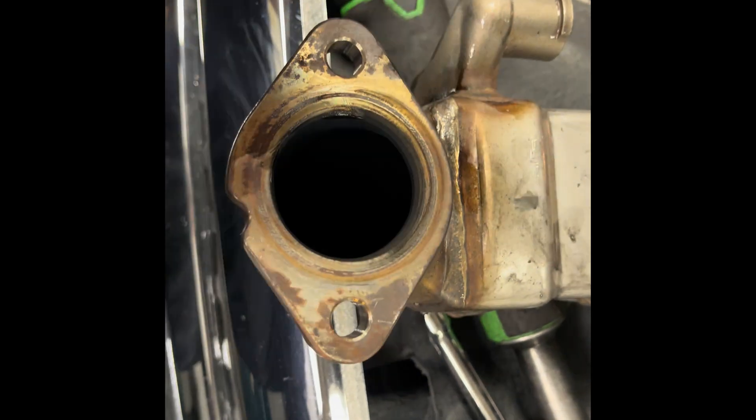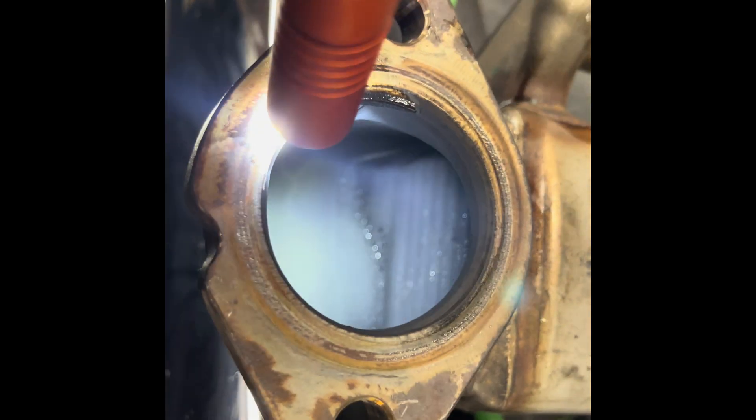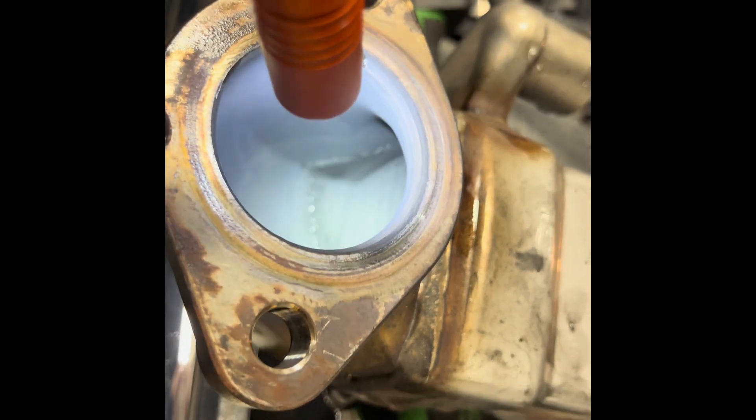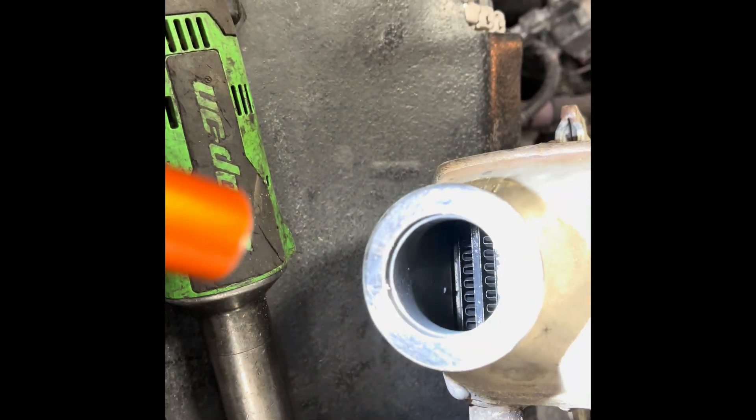I'm going to get this cooler off of here and show you what we've got going on. Got the cooler off — you see all those droplets in there and all across the face of that. This EGR cooler has been leaking pretty good. The other end is actually really clean and wet — you can see a little bit of soot buildup in there, but it's really clean. This thing has been cleaning itself, steaming itself with coolant.